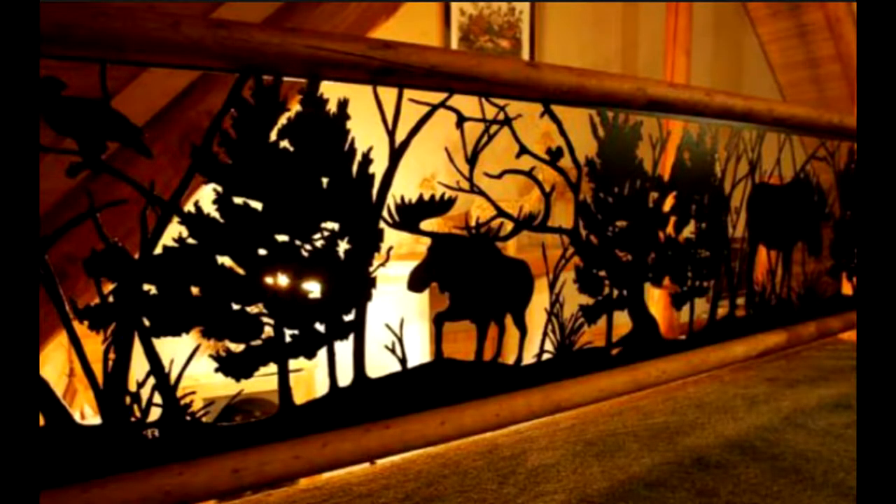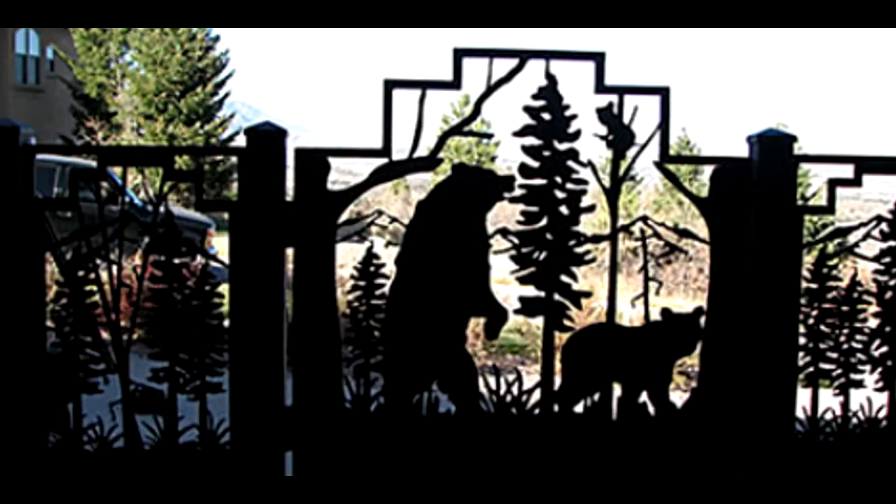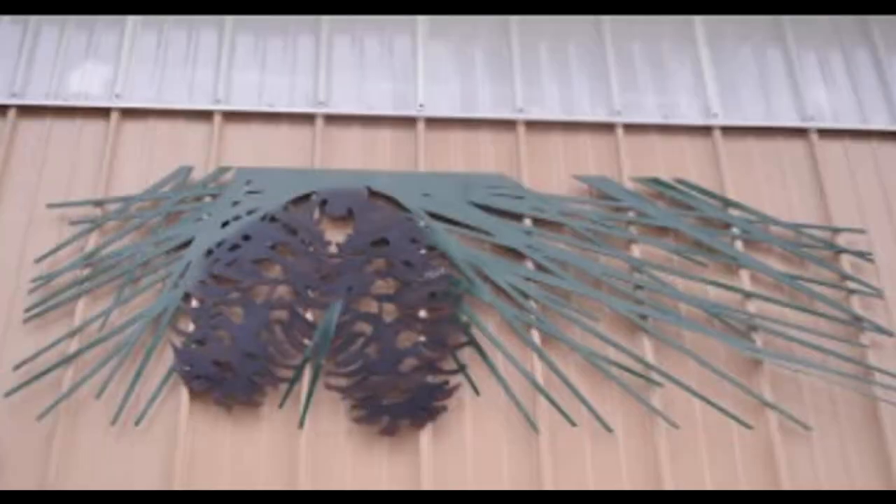We came up with this idea when we built our log home. Instead of spindles, we decided to do panels cut out of moose, eagles, trees. And we decided, let's see what happens when we sell to the public. And that was 14 years ago. And we've been steady and strong, shipping everywhere in the world.